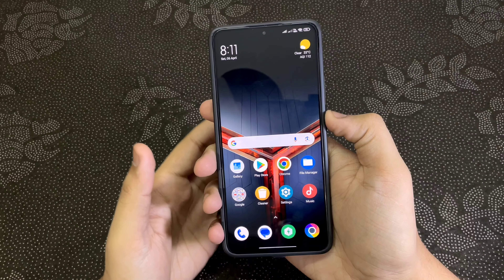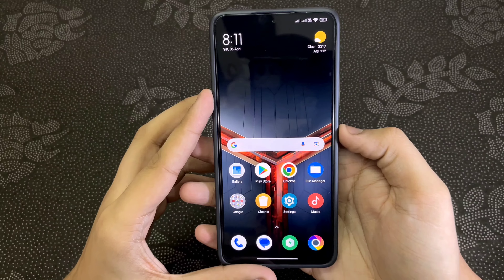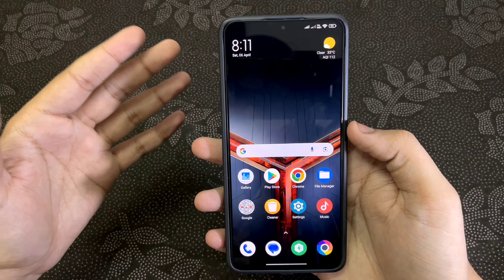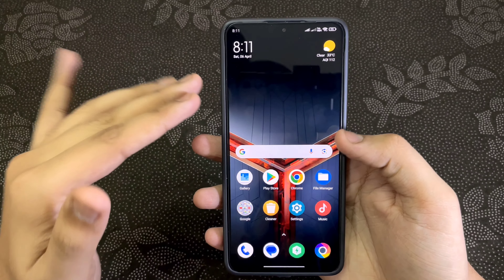What is up guys, my name is Talha and you are watching Gadgets Sphere. So this is the top 5 reasons why I think you should buy the Poco X6 Pro. I have been using this smartphone since the day it was launched, so it's almost around 2 to 3 months, and let's just talk about the things which are really amazing.